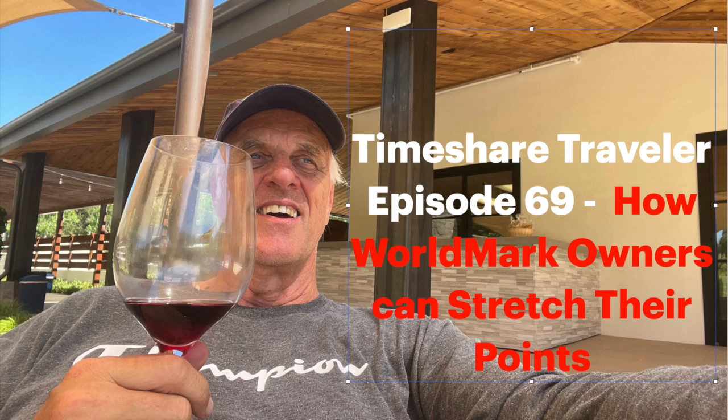Greetings, this is the Timeshare Traveler. Today is episode 69: how Worldmark owners can stretch their points. What this means is you can get more vacation using the Go Now method I have for stretching points. You don't need as many points and you can go for less money than just using your regular points — so it's a win-win. Before I go into the details, let me tell you a little bit about my channel, then I'll walk you through step-by-step on how to stretch your points.